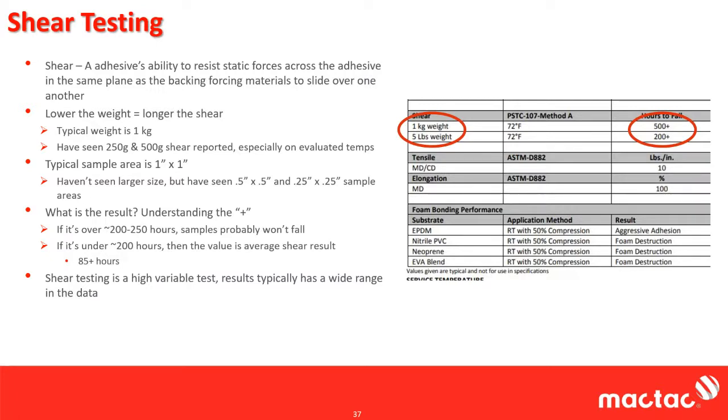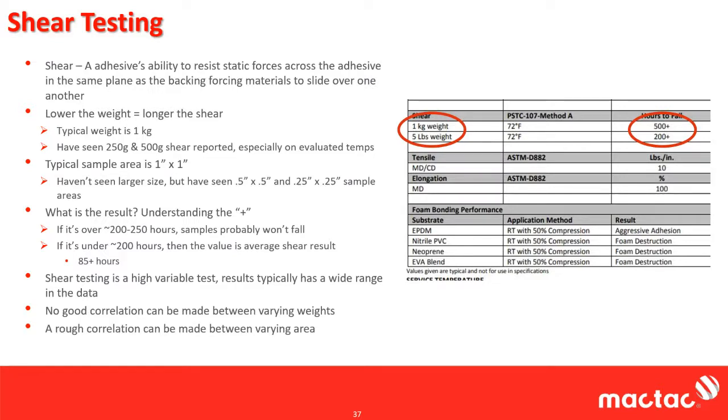Shear testing is a very high variable test — there is a large discrepancy between data even from the same adhesive. You might get 20, 30, 40 hours of variance on something with an average of 85 hours. Most companies take the average and put a plus after it. When you get really high numbers like 200 or 500 plus, it usually just means at that hour mark they got sick of waiting, took it down, and said it doesn't fail. Regarding weight correlations — there's really no good correlation between varying weights; if you double the weight, you don't halve the time to failure.